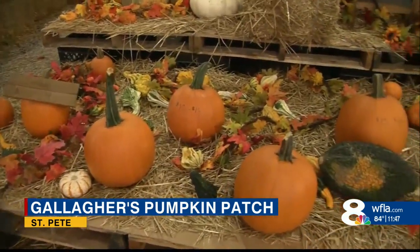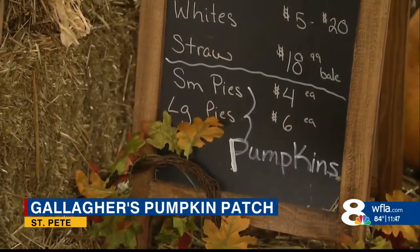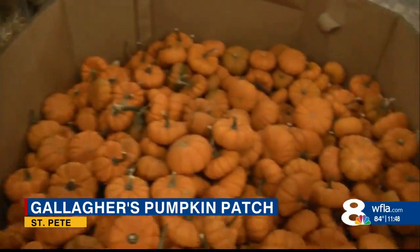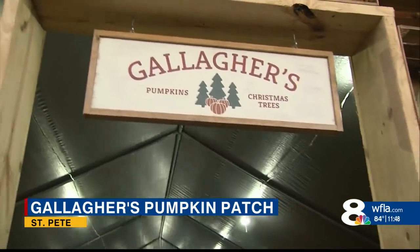Whenever families want to carve their pumpkins, that's like their tradition every single year whenever the fall rolls around. Why should people come here to buy pumpkins from you rather than going to a big grocery store? The quality of pumpkins we have is a lot different. We have more varieties and colors of pumpkins and sizes, and also the stems are a lot bigger on the pumpkins that we have here.